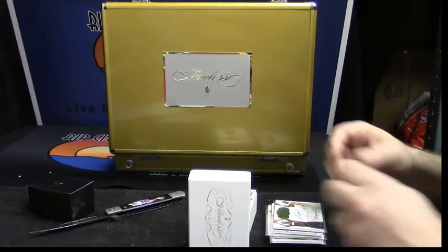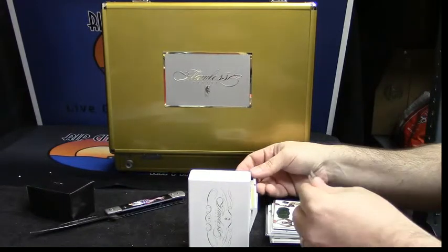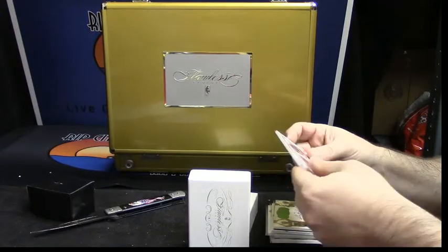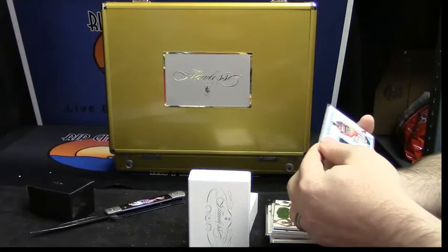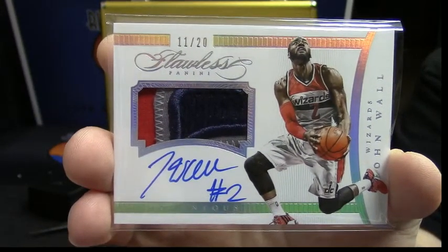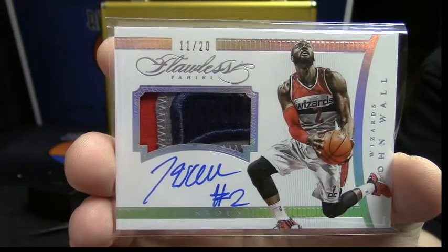This one is one, two, three — again, I'm going to say four colors because of the variations. It is number eleven out of twenty, it is a patch auto, it is for the Washington Wizards and John Wall. That's a nice card too. John Wall, eleven out of twenty, four color patch auto.